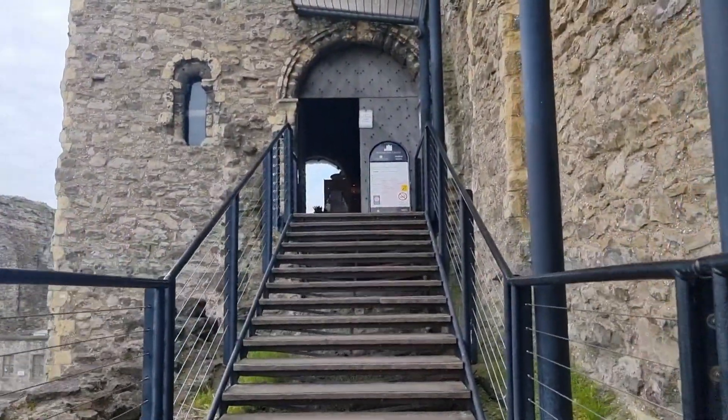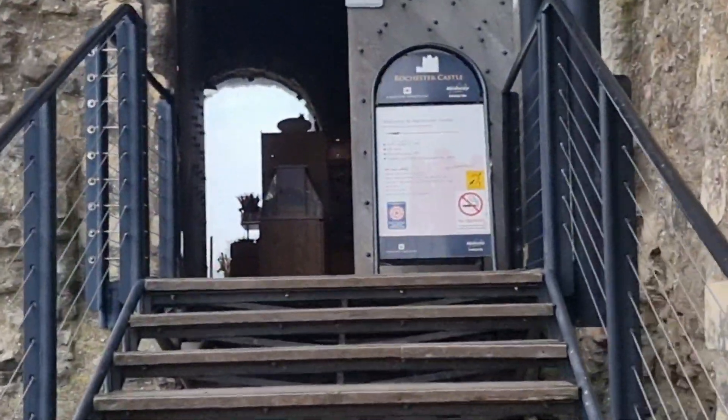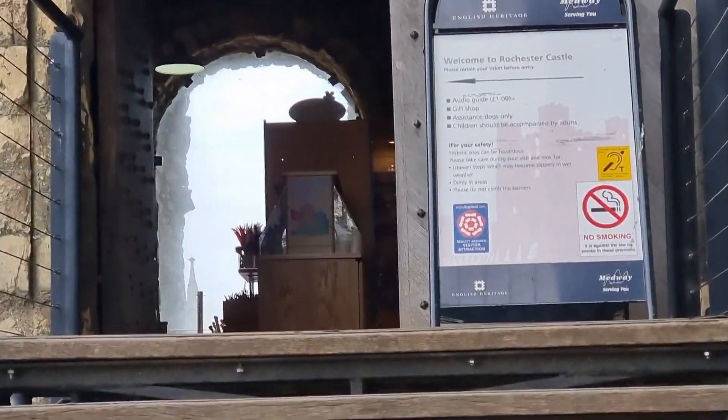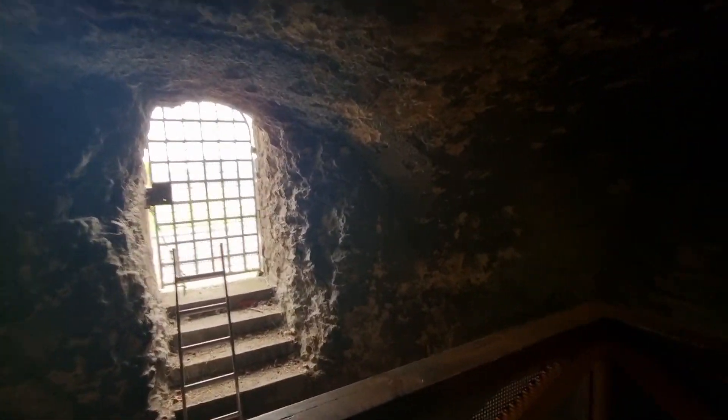We are at the entrance. Let's go. Right, first of all we are going to start at the bottom and work my way up to the top.